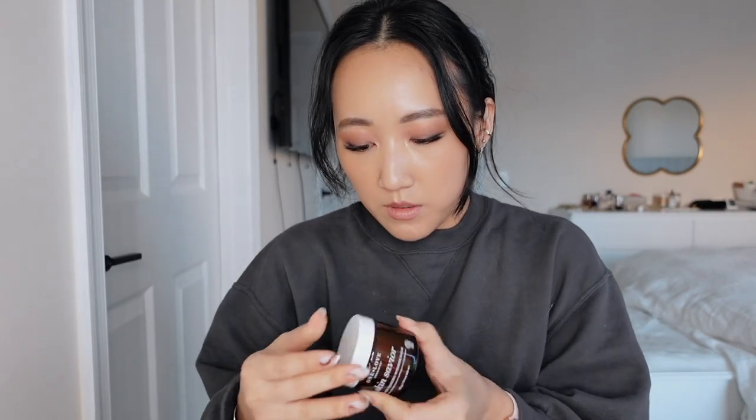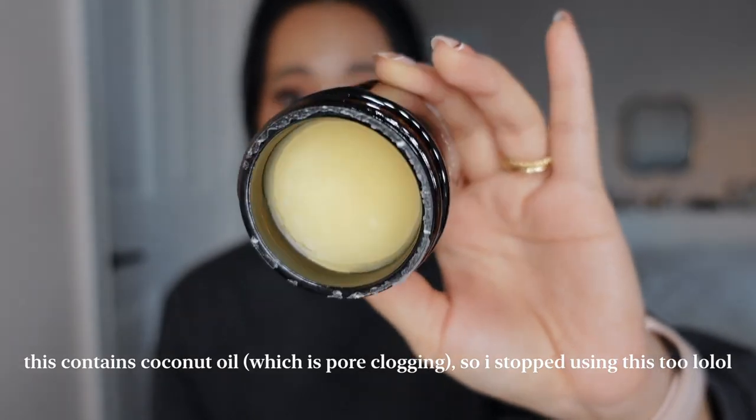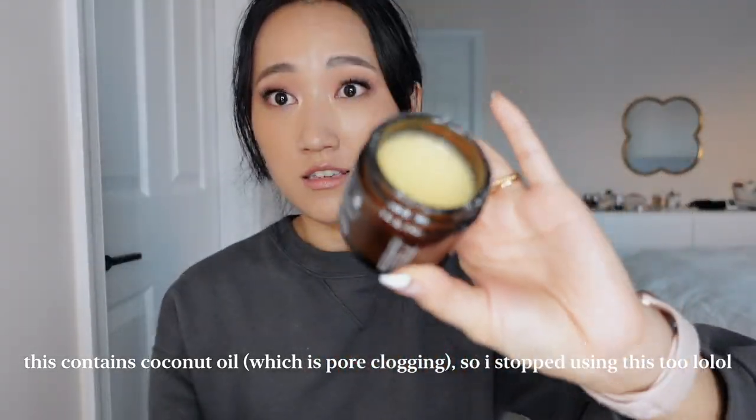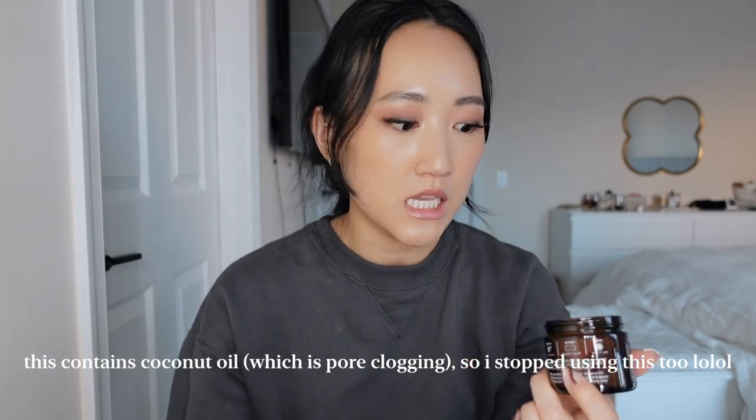Wow, I almost broke this — slippery hands today. Well, it's sturdy, it didn't break. I will link everything in the description as always. It has a really nice herby scent. It is thick — like, this baby is thick. It doesn't come out easily. It's very waxy, but we'll see.